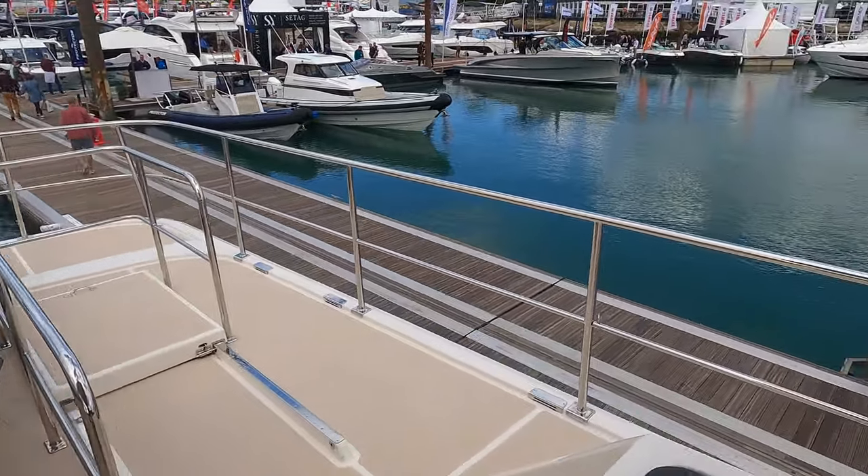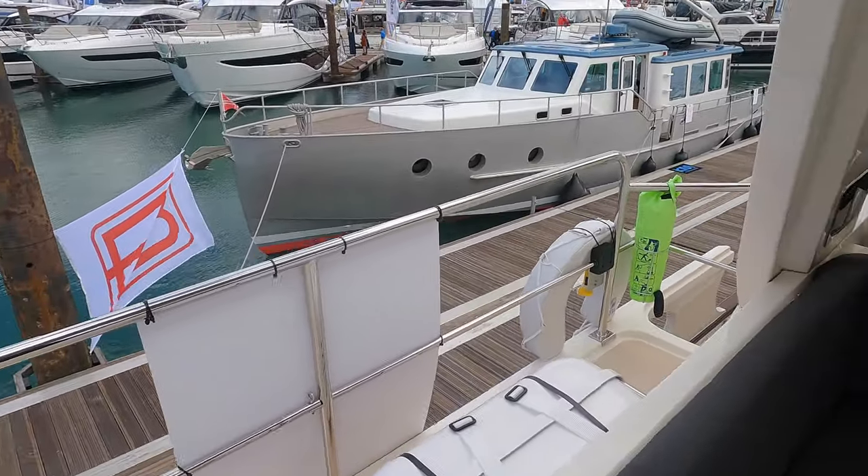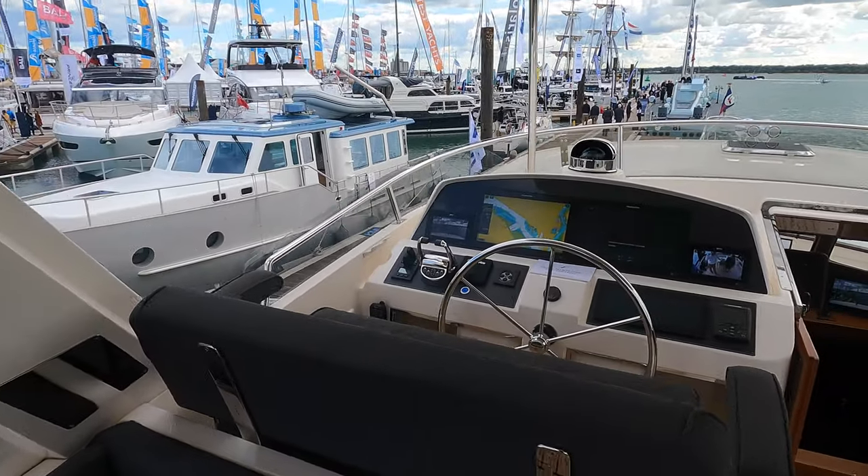If you've got small children on board, the last thing you want them doing is playing around on the boat deck. But what do you think of the flybridge aboard the Fleming 55? Let me know in the comments below.